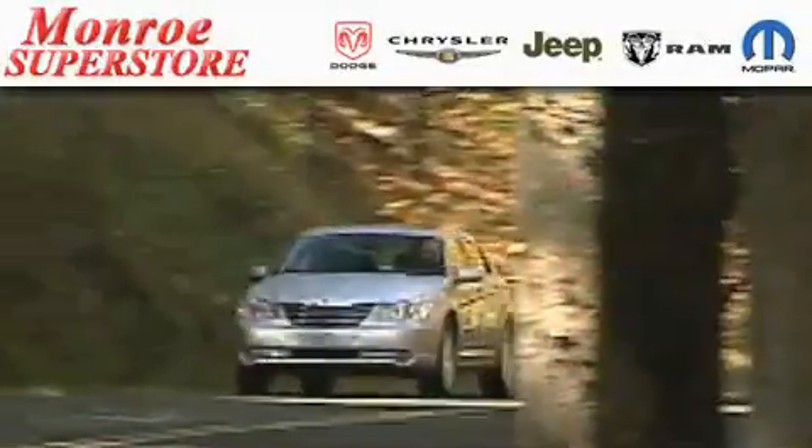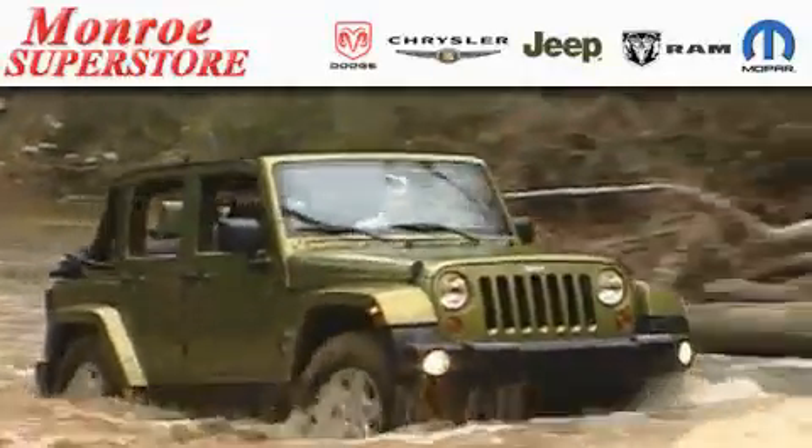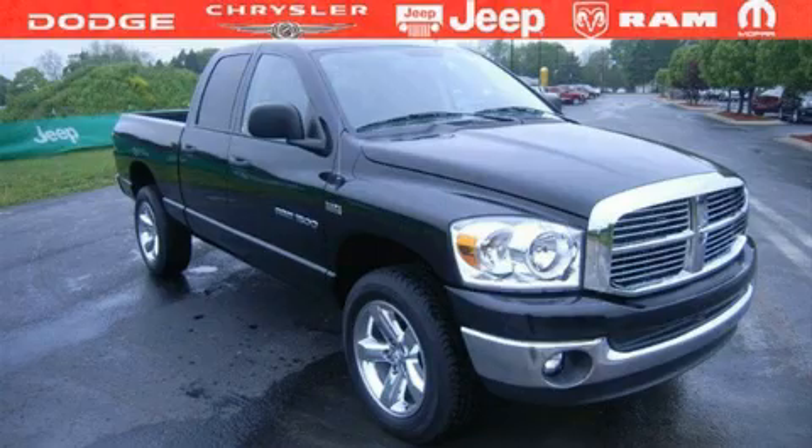The Low-Payment King says save more at the Monroe Superstore. This is a 2007 Dodge Ram 1500 — strong, durable, and dependable.